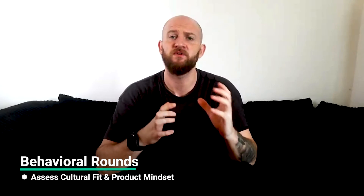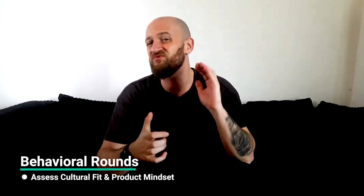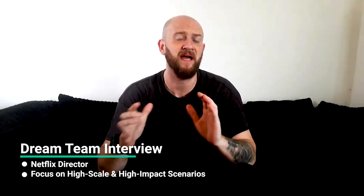Now let's discuss the on-site interview. Broadly, this encompasses two types: technical interviews, usually two of them with senior engineers or EMs — including a system design round — and behavioural and people rounds, up to three of them, focusing on people management, culture, and team fit with EMs and directors. In behavioural rounds, they're checking if you're a good fit culturally — can you work well in a team, are you curious, do you have a product mindset? They're looking for folks who are super motivated and can drive products forward. They also have a unique segment called the Dream Team interview, where you interact with a Netflix director for 45 to 60 minutes, which cranks up the volume on everything you'd encounter in a regular behavioural round.